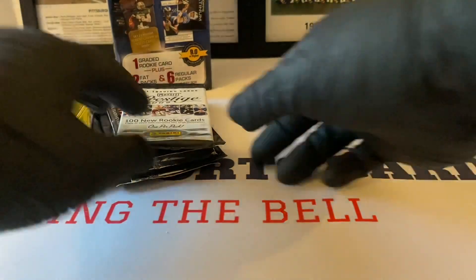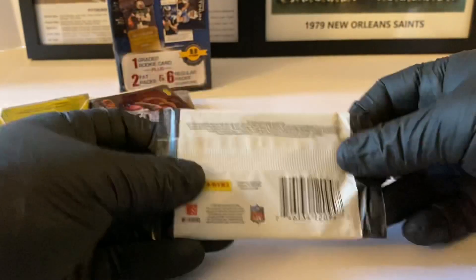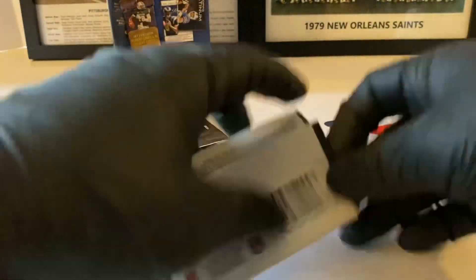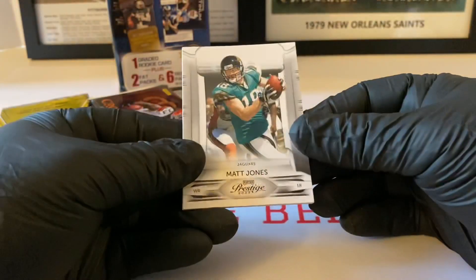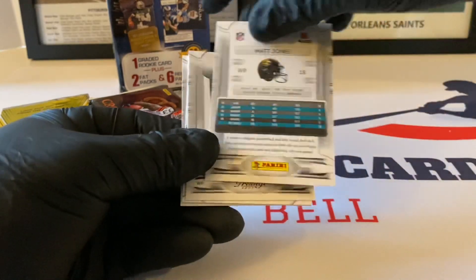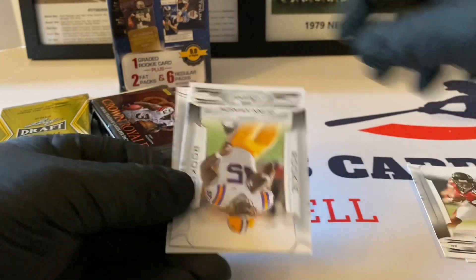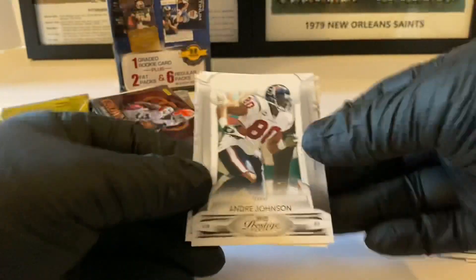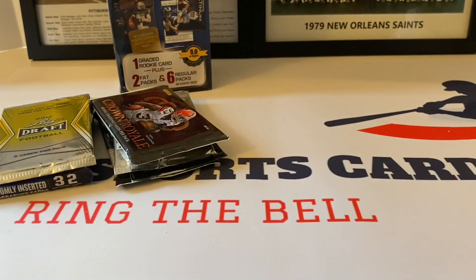Let's see Prestige 2009 — 100 new rookie cards. I can't remember who the hot rookies were back then, there were a few. Here we go, pack number two: Matt Jones, Roddy White rookie, Quinn Johnson, Andre Johnson, and Jason Campbell — he was the NFL Europe or World League guy who came over to the NFL.